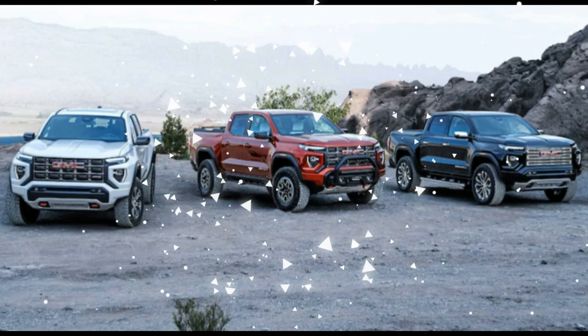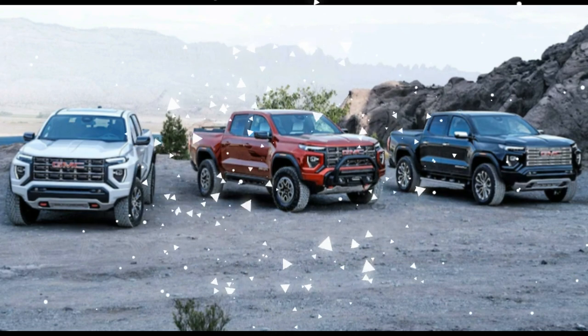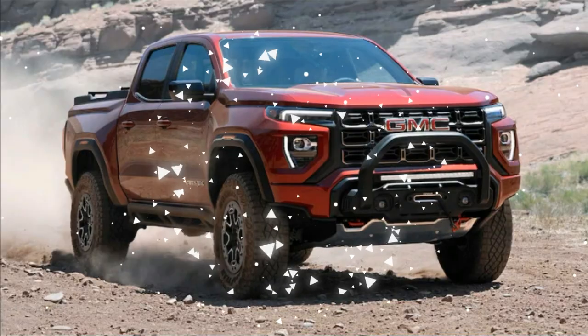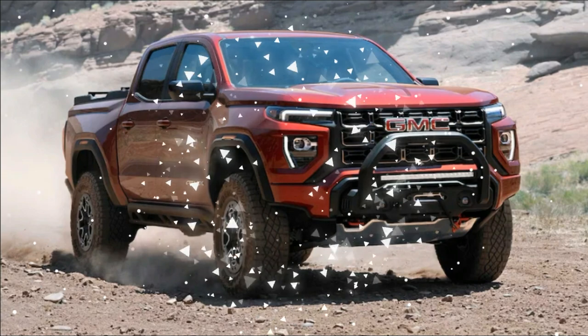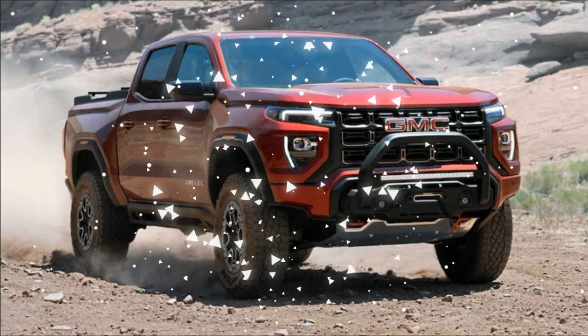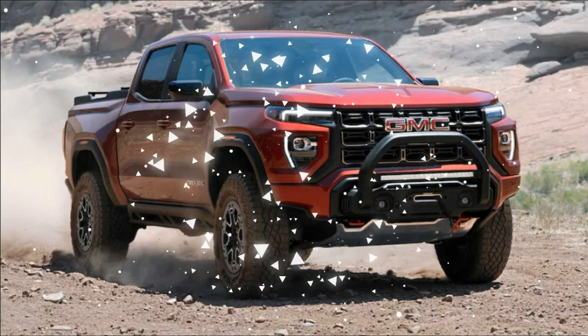The base model of the 2023 GMC Canyon is the two-wheel drive version of the Elevation, which is bad news for anyone looking to get into a new Canyon for under $33,000 again. With no options, the base Canyon runs $38,095, making it $9,200 more expensive than the 2023 Ford Ranger XL 2WD Super Cab.